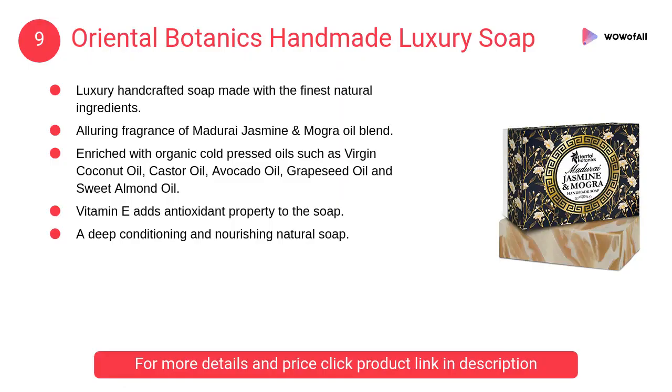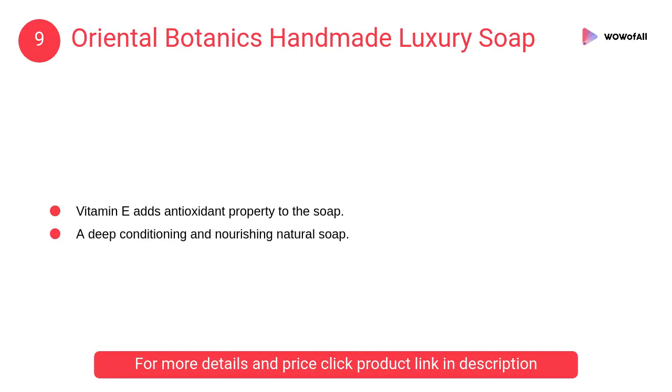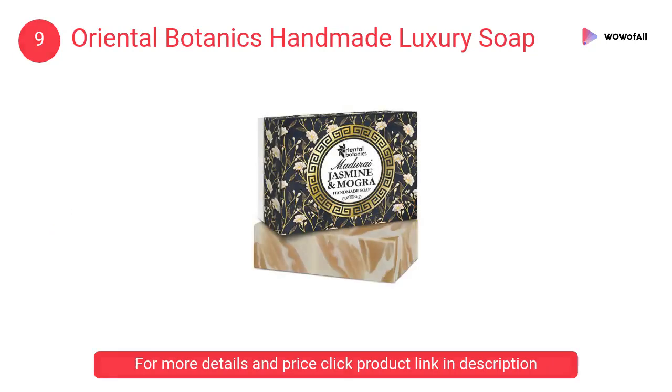At Number 9: Oriental Botanics Handmade Luxury Soap. It is enriched with organic cold-pressed oils such as virgin coconut oil, castor oil, avocado oil, grapeseed oil, and sweet almond oil. They deliver moisture and nutrients to the skin.